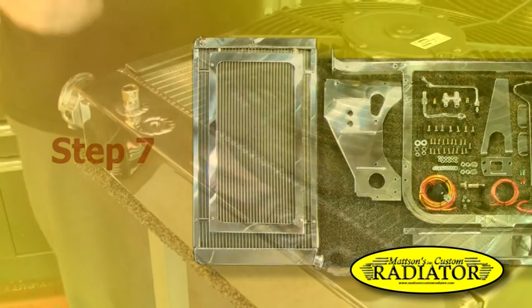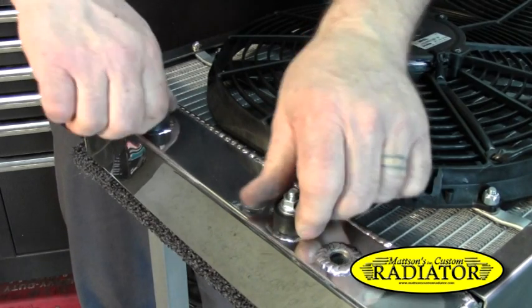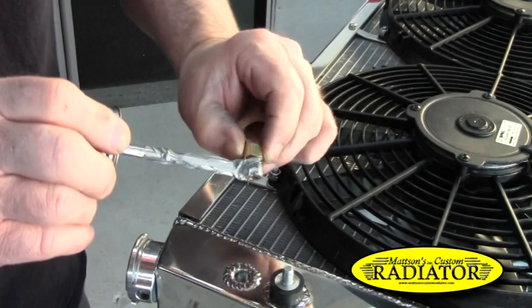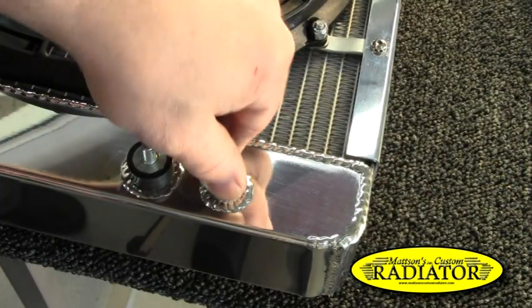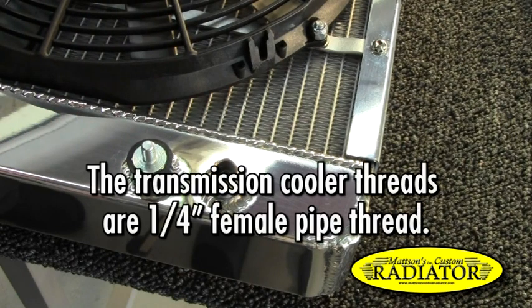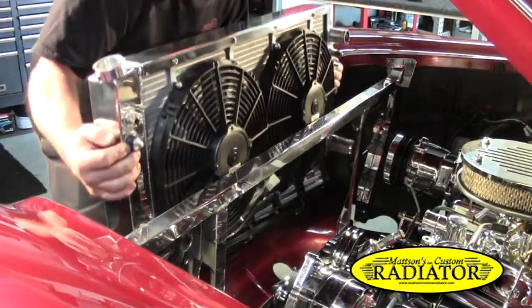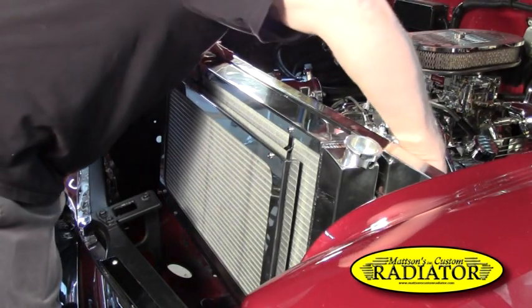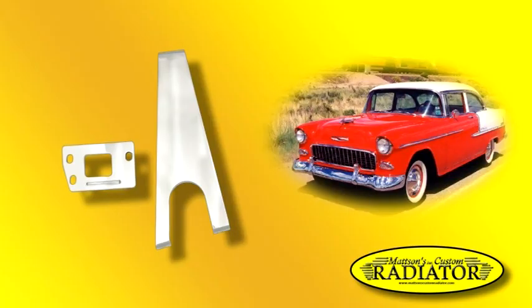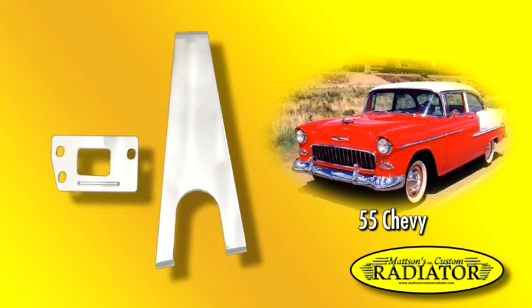Step 7: Before installing the radiator, make sure the rubber isolators are threaded into the radiator and fit snugly, but do not over tighten. If your vehicle has an automatic transmission and the radiator is ordered with a trans cooler, the transmission line fittings need to be threaded into the trans cooler. The transmission cooler threads are one quarter-inch female pipe thread. Remove the nuts supplied with the rubber isolators and install the radiator with the isolators going through the side panels. Secure the radiator with washers and nuts to the isolators on the engine side. Do not over tighten. Note: if you have a 1955 Chevy with an air conditioning condenser, replace the hood skid plate and bottom bracket.